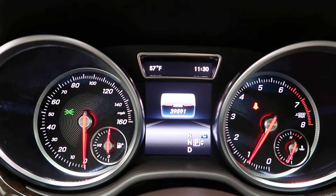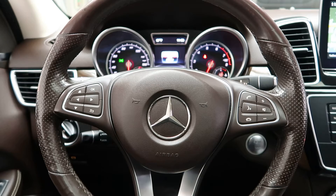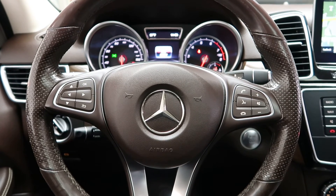Carfax and service records available online. If you'd like to see more photos of this 2018 Mercedes-Benz GLE 350, visit us at FeldmanImports.com.